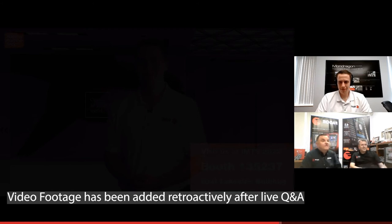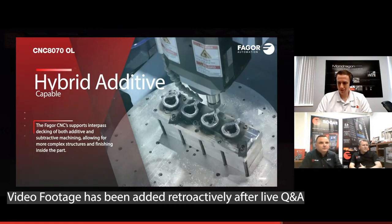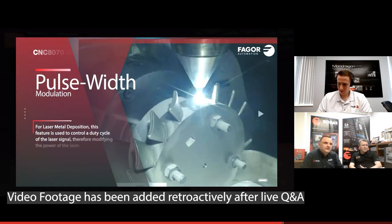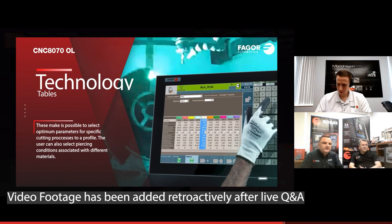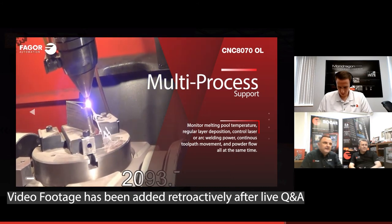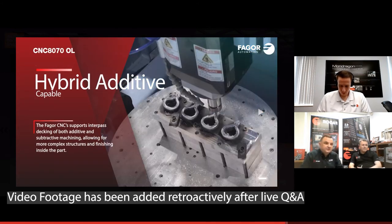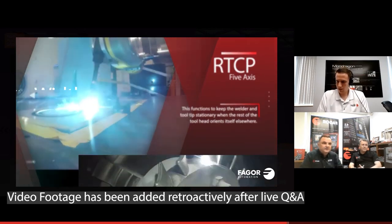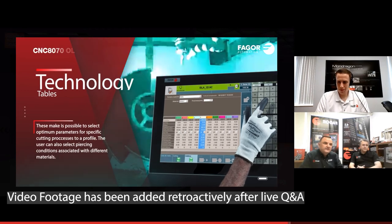Question: Can you do 5-axis 3D printing? Our control programs motion whether it's subtractive or additive machining, so it can be used on additive 3D printing machines. The same concepts of kinematics adjustment, calibration, and high-speed algorithms for smooth motion apply. Some customers use a hybrid machine that has both an additive head and a subtractive head for secondary operations on the same machine. So yes, 5-axis 3D printing is supported.